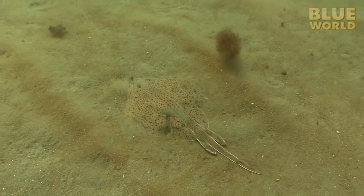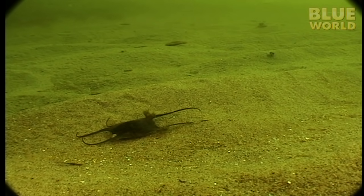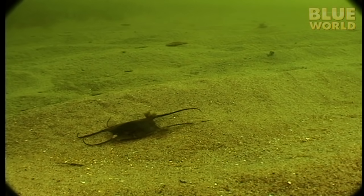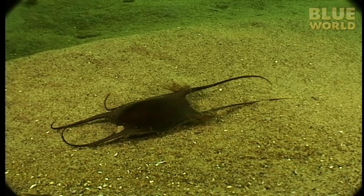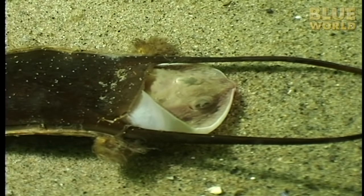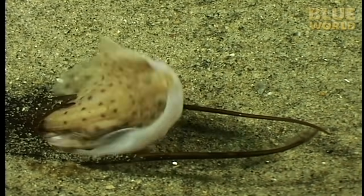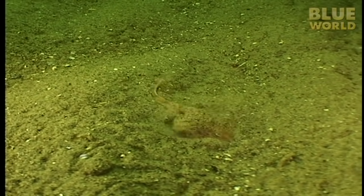However, skates, like the little skate, are oviparous — they lay eggs. This is the egg of a skate. The mother produced 5 to 15 of them. They are laid on the sand and given no parental protection. Inside the egg, a baby skate develops for up to a year, depending on the water temperature. Finally, the day comes when the baby skate slowly forces its way out of the egg case and swims away.